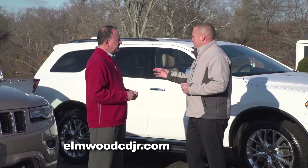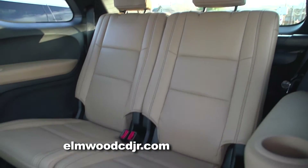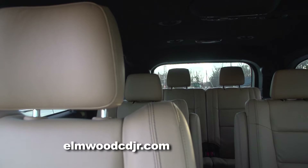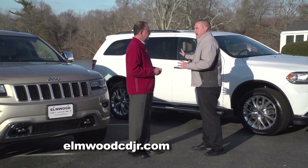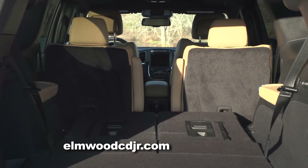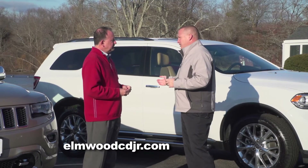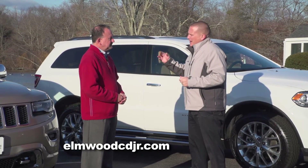The Hemi generates 375 horsepower. The biggest difference is the fact that the Durango is available with a third-row seat — it's a true seven-passenger SUV, while the Grand Cherokee is a five-passenger SUV. If you don't need the seven-passenger capacity and simply need that extra space in the back, both seats fold flat into the floor with the pull of a strap.